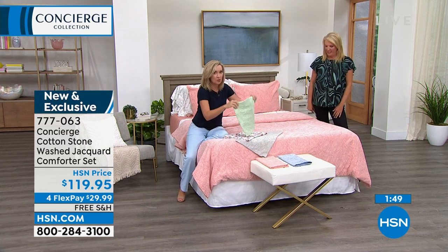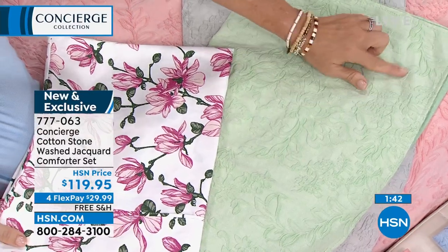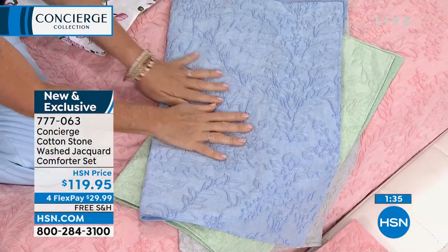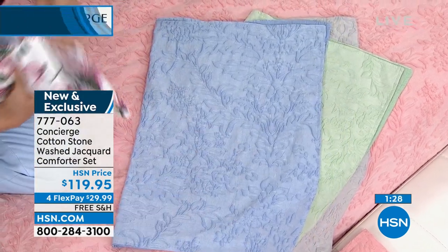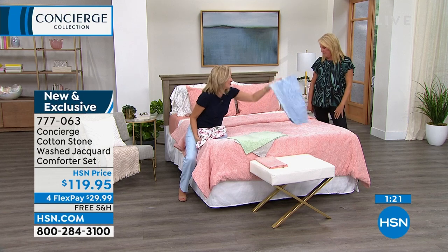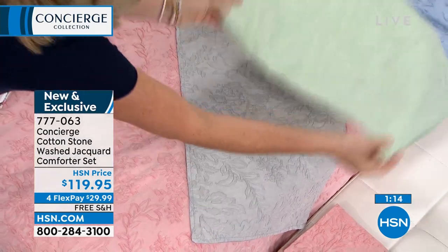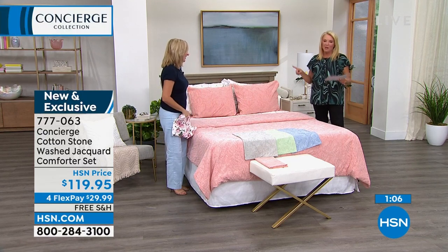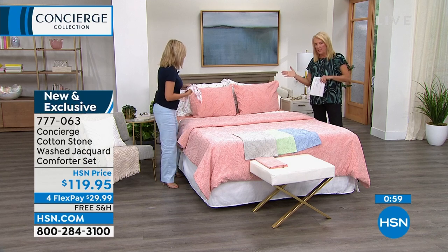If you have a floral, the sage would be so pretty with it — it's a beautiful light green with different hues. The blue looks like a chambray; you could do it with white for an elegant look or go for a rich Americana bedroom vibe. We have twin, full/queen combination, king, and cal king combination. You get one comforter and two shams — one sham with the twin. We have four flex pays, so use a major credit card, spread your payments over four months, and you get it right away. It's not layaway.